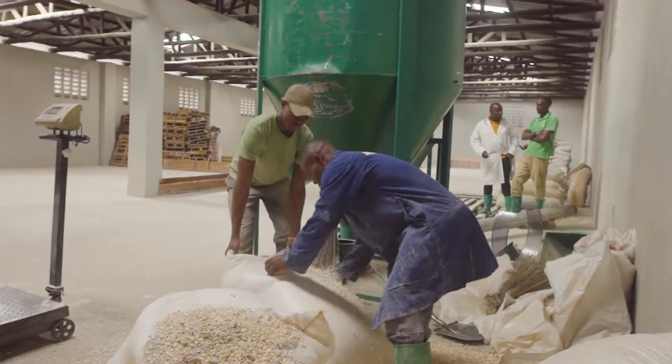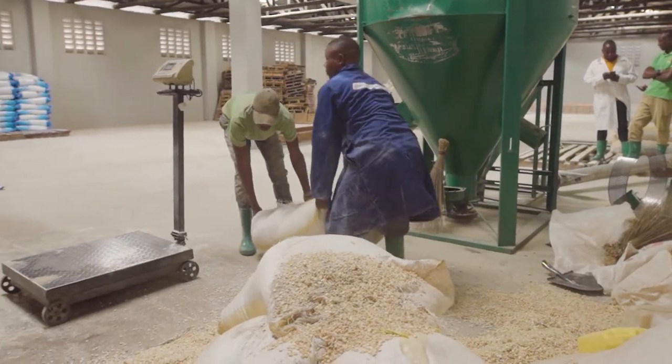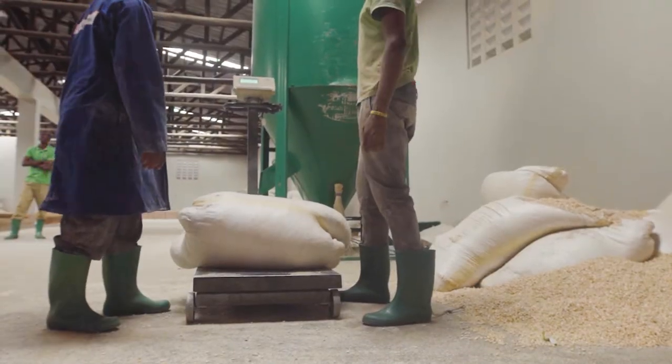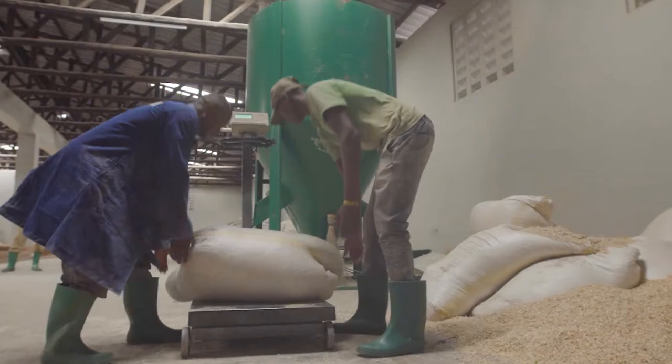Weighing is knowing what you include. Weigh the raw materials prior to including them in the mixing. Calibrate your scale regularly. Since balance is the aim for good mixed feed, make sure not to under- or overdose the required raw materials.